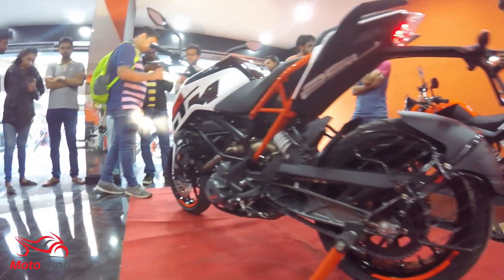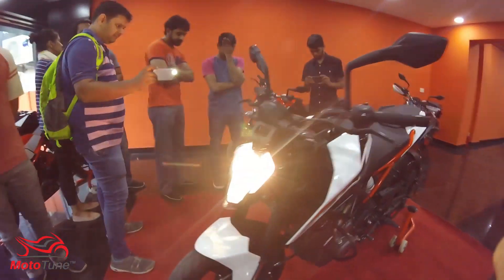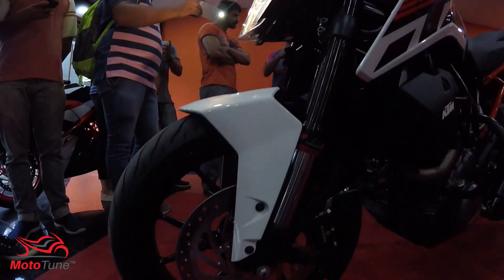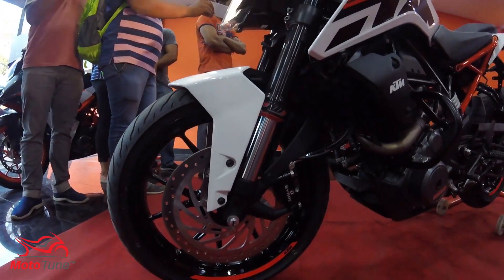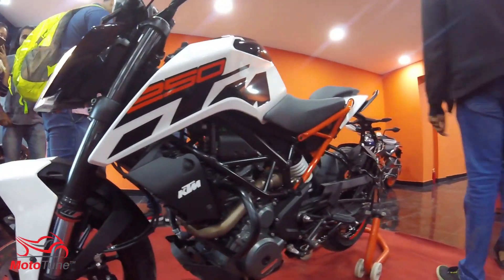The KTM Duke 250 gets split-function WP forks at the front — one for damping, one for rebound. The rear also gets a WP monoshock which is preload adjustable.